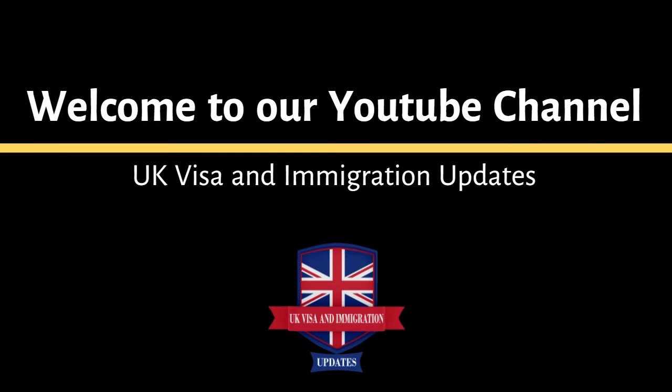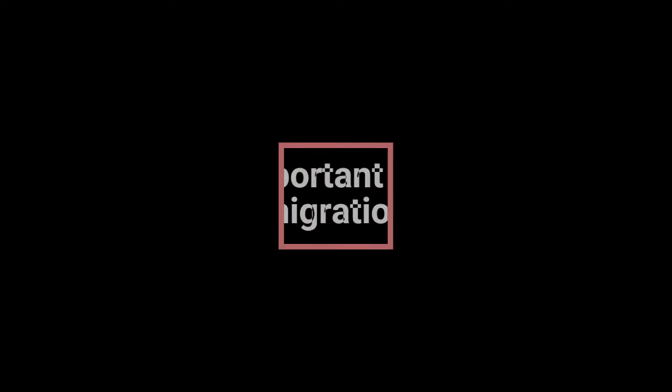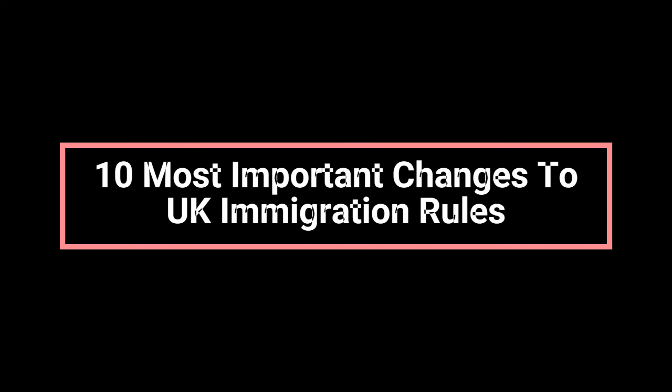Welcome to our channel UK Visa and Immigration Updates. In this video, we are going to discuss the 10 most important changes to UK immigration rules. Please watch this video till the end.